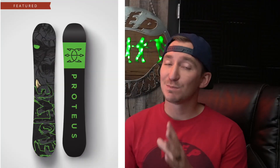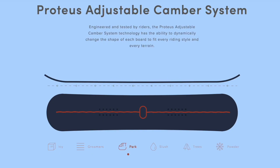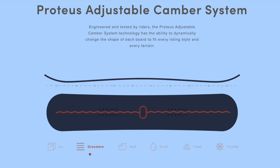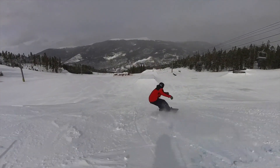The board I'm going to be rocking this early season is the Proteus — we have our own special pro model, which is super rad. The cool thing with this board is you can adjust the camber. You can literally put it to camber if you want to rip hard carves, and then switch it to reverse camber if you want to do butters. That's why I'm rocking it this early season — you can choose what you want to do on the mountain that day. Check out the Proteus linked in the description.